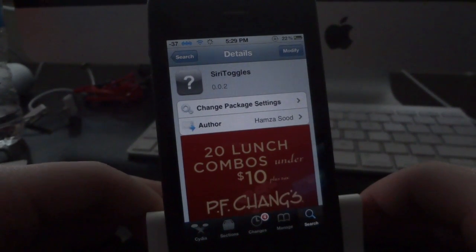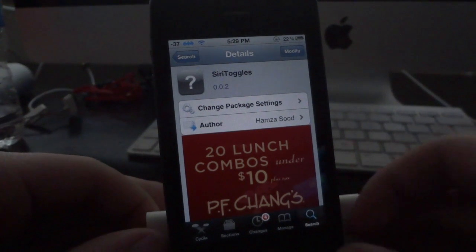What's going on guys, in this video I thought I'd show off another really awesome Cydia tweak. This tweak is called Siri Toggles, and basically what it is, it's an add-on for Siri that allows you to have a whole bunch of new Siri voice commands.